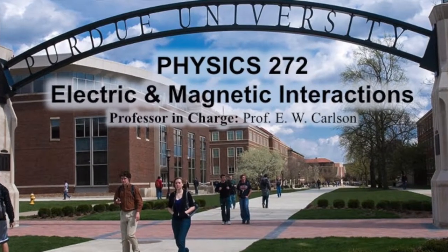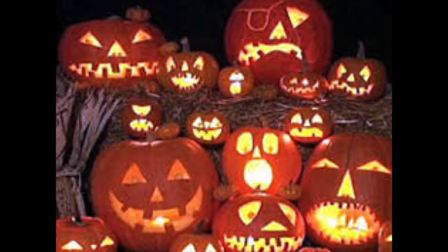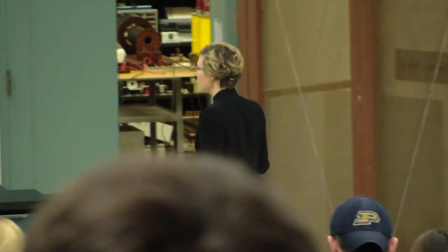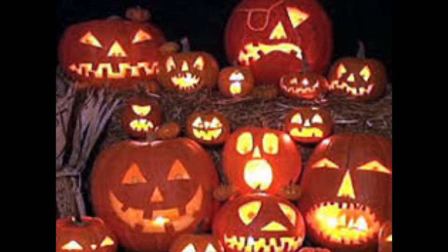Hello. Welcome back to Physics 272. This is to remind me that it's Halloween week. Halloween is Friday, but we don't have lecture on Friday, so we're going to celebrate Halloween today. I dressed in my Halloween costume. I won't make you guess — I'm a mad scientist. We look just like everybody else. Mad scientist gig.